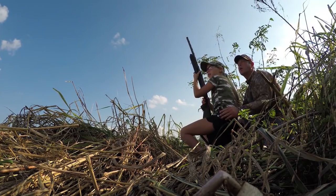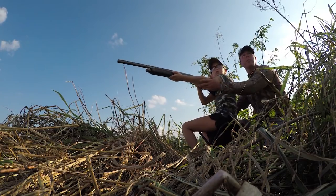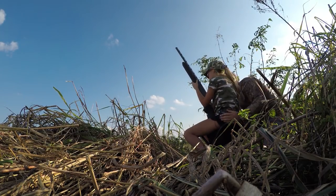Here comes one, Dad. Get ready. Shoot it. You almost got it. Pump it. Did I get it? No, you missed it, but that's okay — you were close.